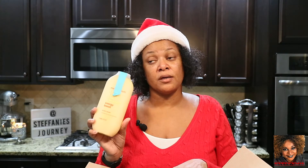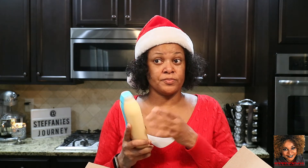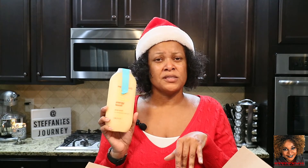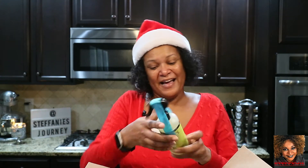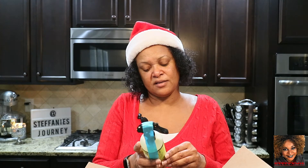I can normally use Caress and Dove and they don't bother me — I've been using them all my life with no itching. But Caress came out with a ginger one at some point, and this almost smells like that. So I'm going to keep this one — none of you will be getting this one! I also got another Mrs. Meyer's room freshener in lemon verbena scent.